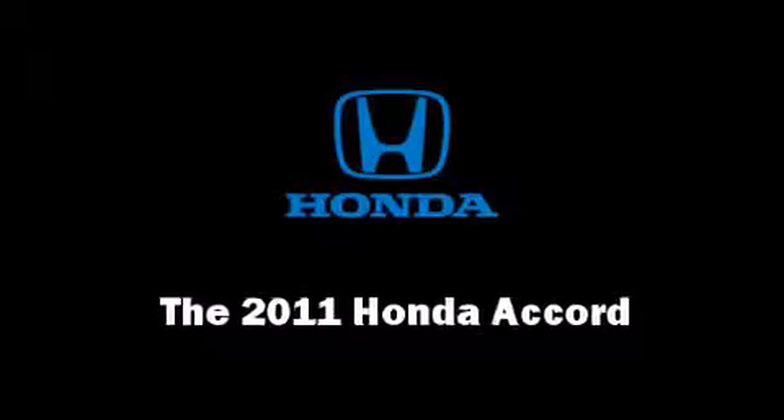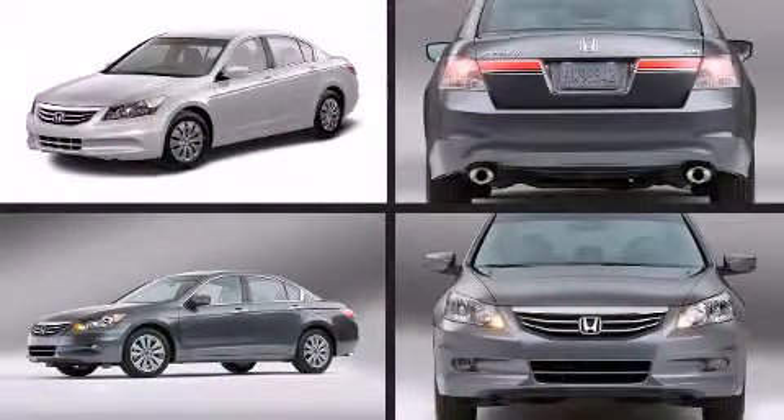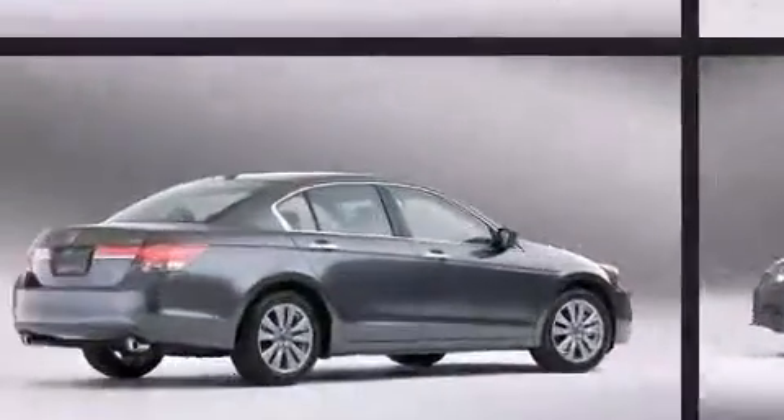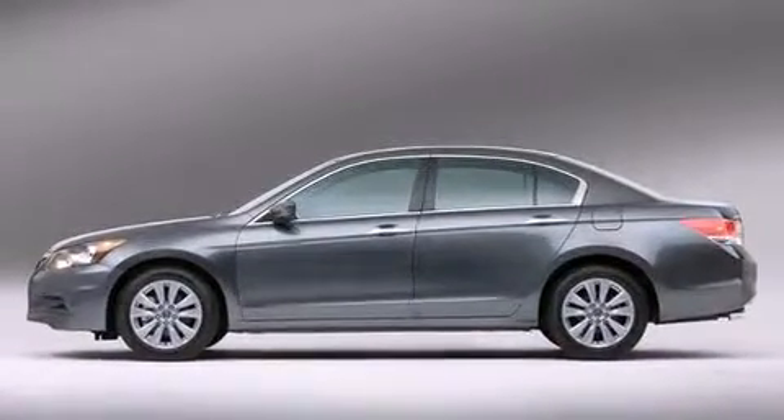Come test drive this 2011 Honda Accord. This four-door, five-passenger sedan provides a satisfying ride for all passengers. It features a front-wheel drive platform, an automatic transmission, and a 2.4-liter four-cylinder engine.